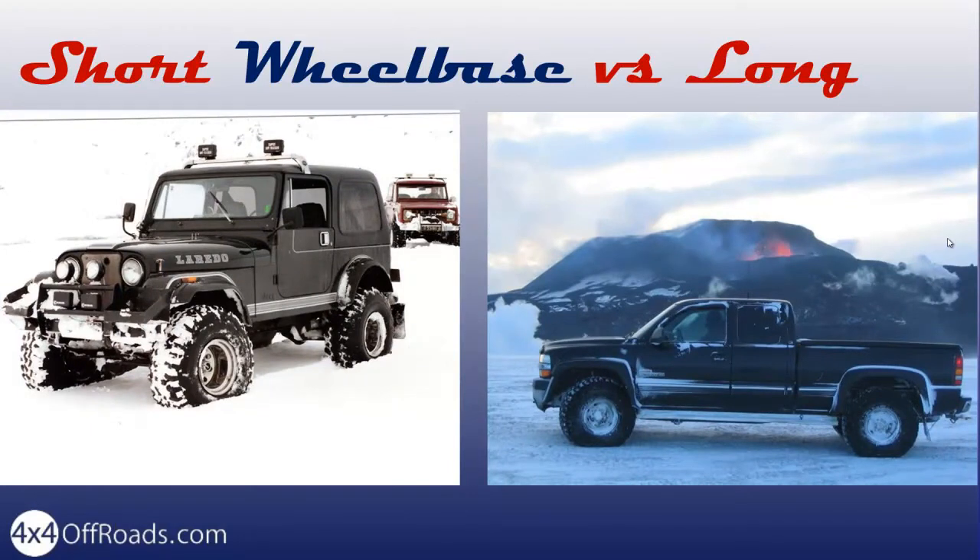Unfortunately, the suspension works against the short wheelbase in high-speed off-roading, making the vehicle unstable, and when taking on even small obstacles results in a bad rhythm for driving. As the wheelbase gets longer, the ride will be better for the suspension. To prevent becoming high-centered, you may have to consider larger tires as well as some lift.